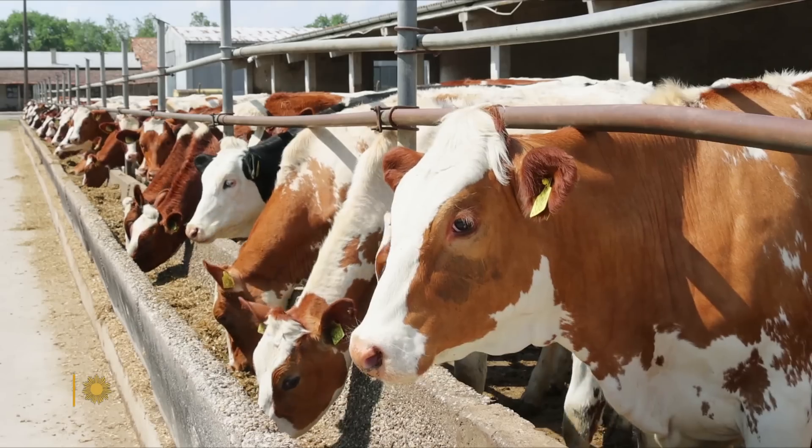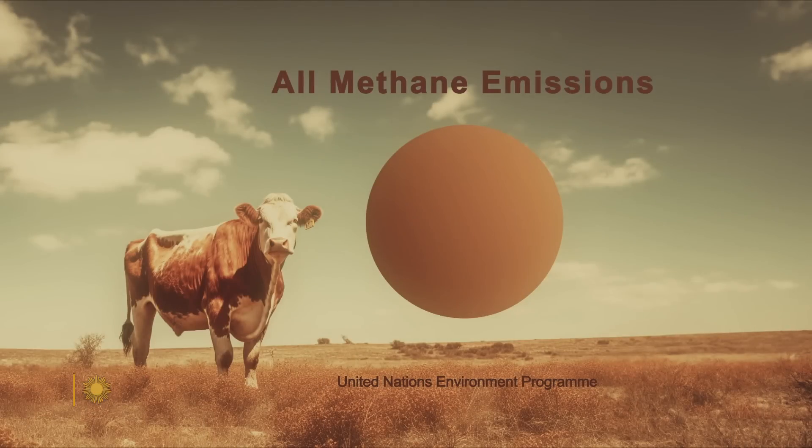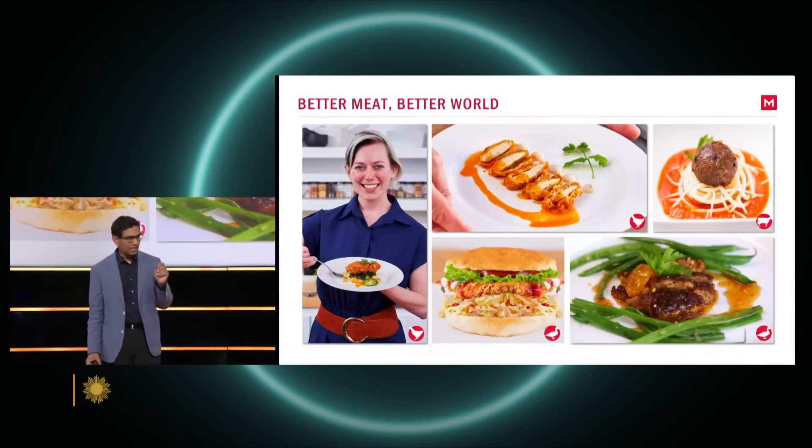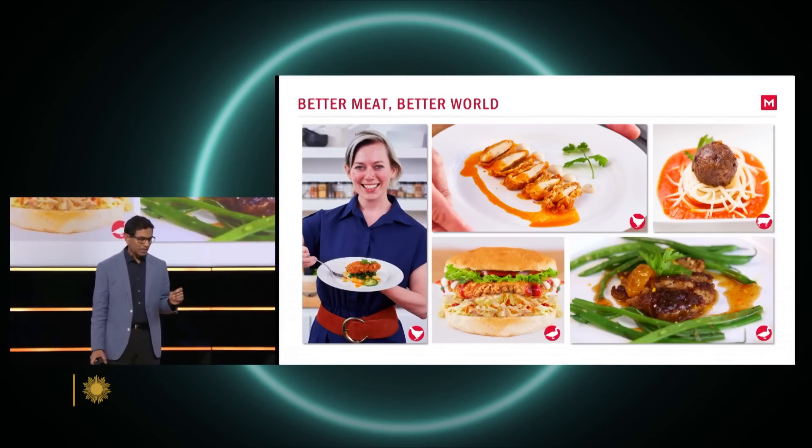I realized that we were raising 70 billion animals every year to feed about 7 billion people. When I looked at the environmental impact of that, it was astronomical. The amount of feed that goes to feed animals to feed us — that equation just seemed wrong. Livestock is responsible for an estimated one-third of all human-induced methane emissions, a potent greenhouse gas. And so, though Valetti loved to eat meat, he had become a vegetarian. But the scientist in him saw a solution.